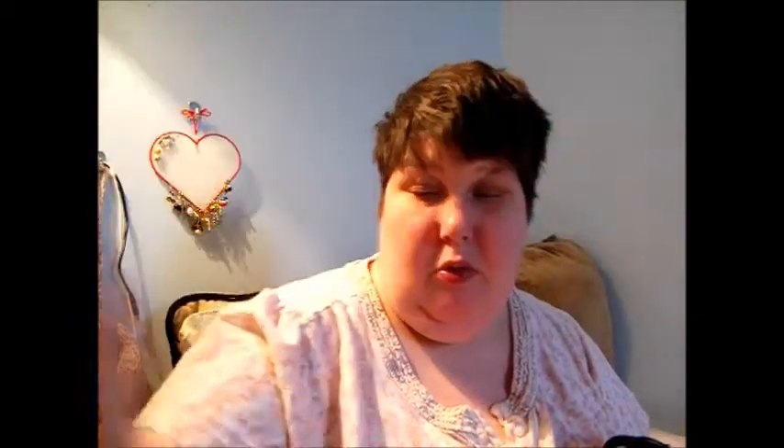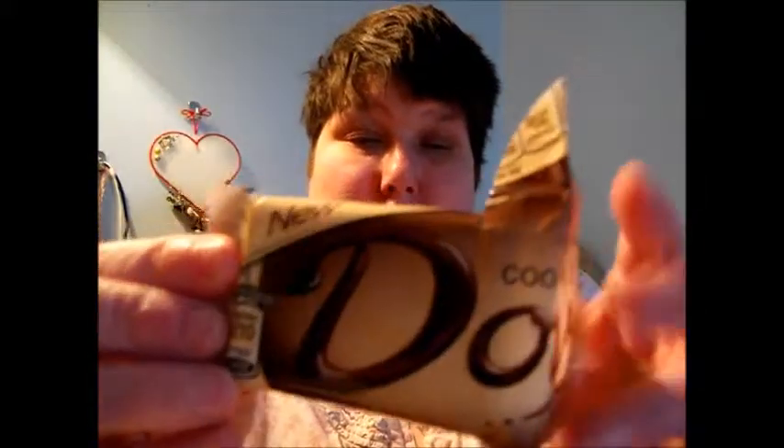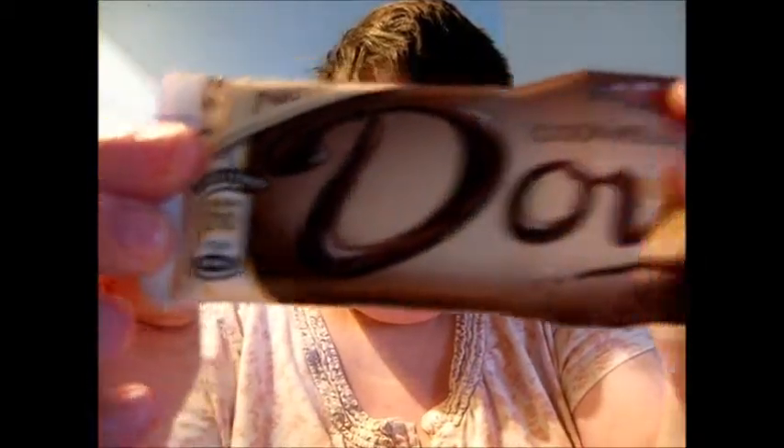I've got Blistex lip balm, medicated. And I've got a Dove bar in my purse in case my blood sugar drops — it's Dove, cookies and cream. All these are good.